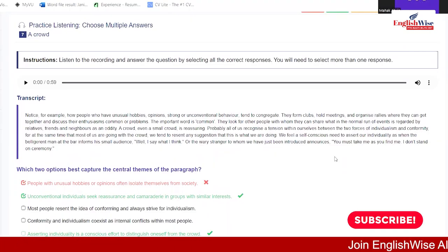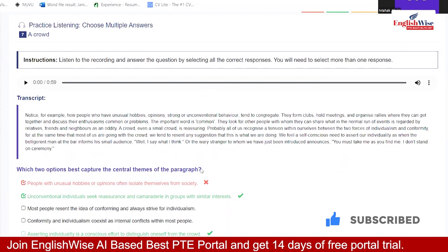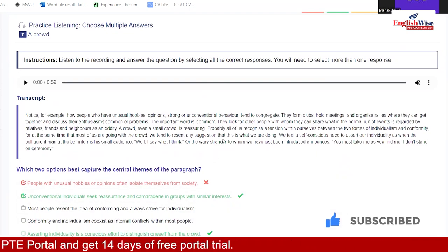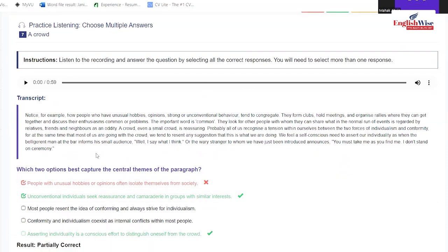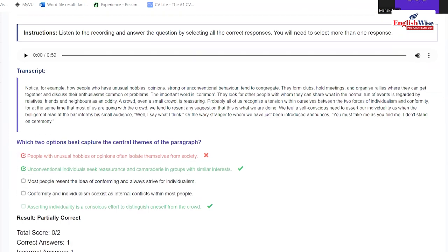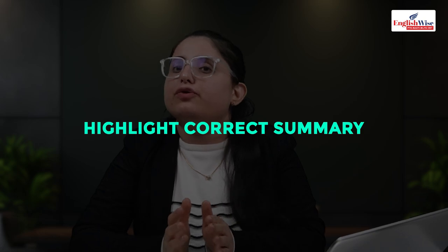Here is how negative marking works in multiple choice multiple answers: I selected one correct and one incorrect answer, and it gave me zero. Because one incorrect selection negates the correct one. Make sure you only select the option you are 100% sure about. For highlight correct summary, you will get one to two questions worth one mark each. Some paragraphs are shown on screen and you select which best relates to the recording.